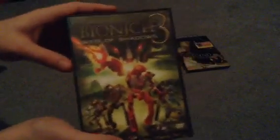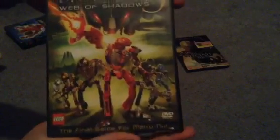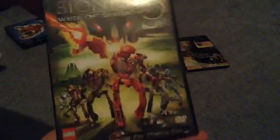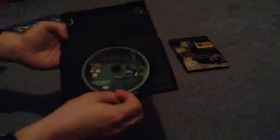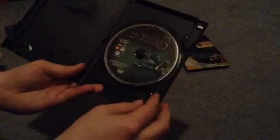And then the third — Web of Shadows — same exact thing going for it. And there's the spine there, and there's the back. Description of the movie, bonus features, and some copyright stuff. You wonder why there's no insert or anything — well, at the time this was how I just bought it at a video rental store, which is kind of odd, but whatever.